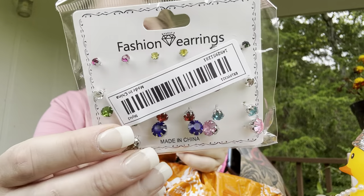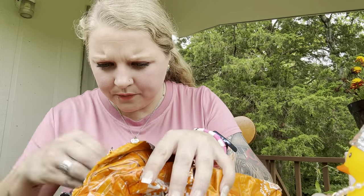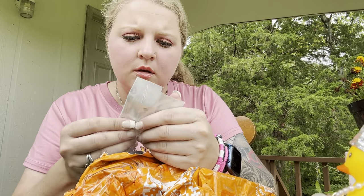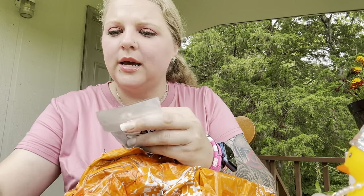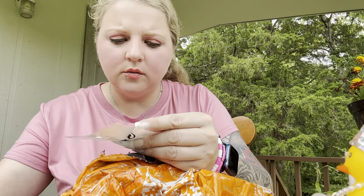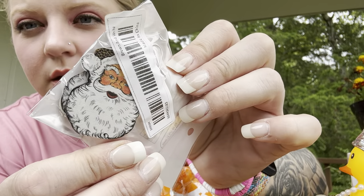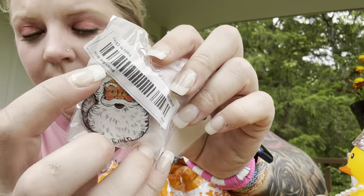I got these cute little earrings — I love getting these. They're just the basic little studs. I got some little Santa Claus earrings. I'm not going to take these all the way out because the little backs will fall off, but they look cute — they've got a cheated print up on them.